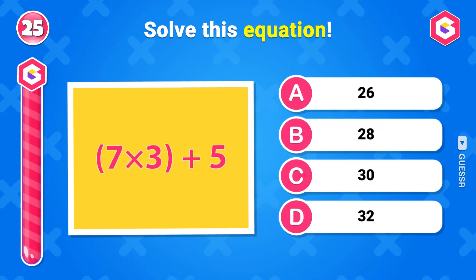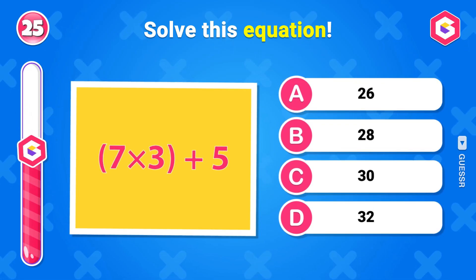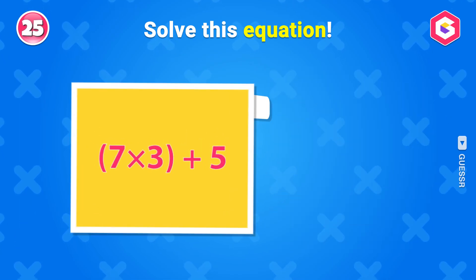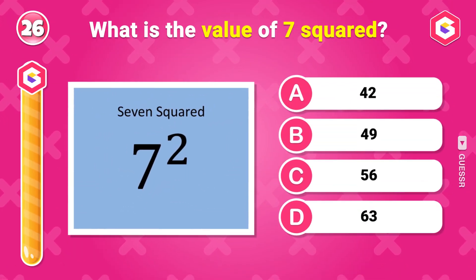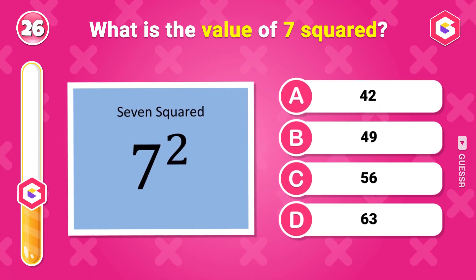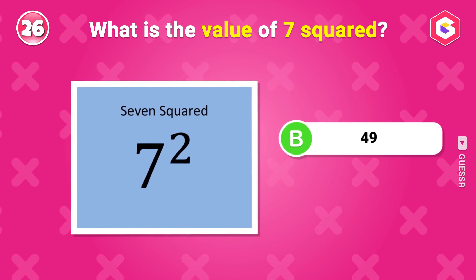Solve this equation. 26. What is the value of 7 squared? 49.